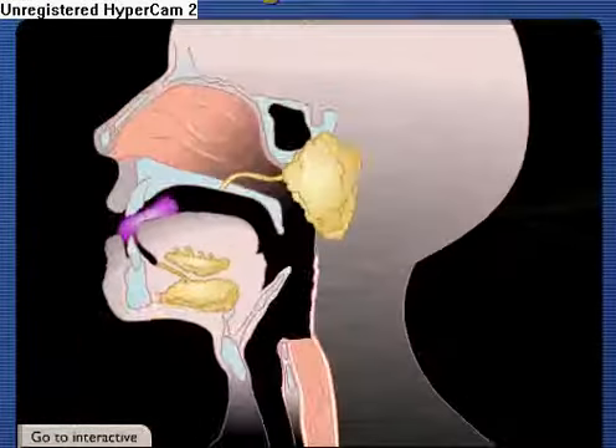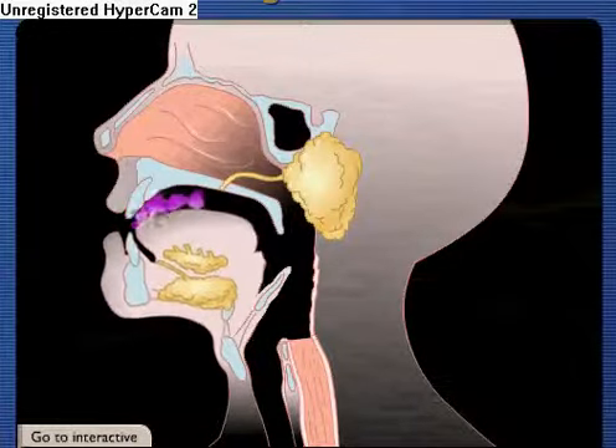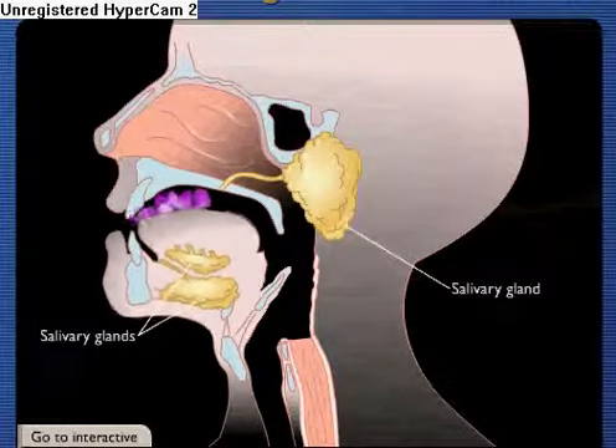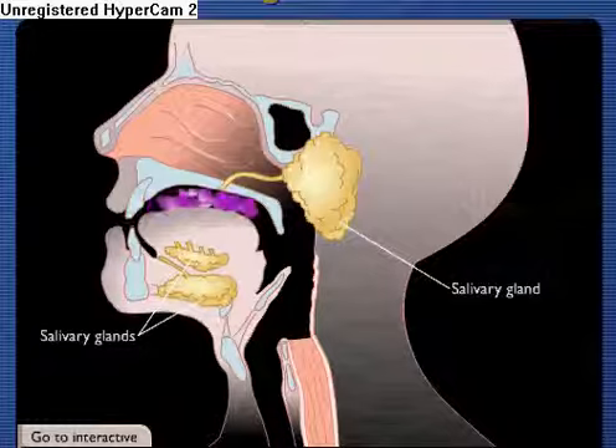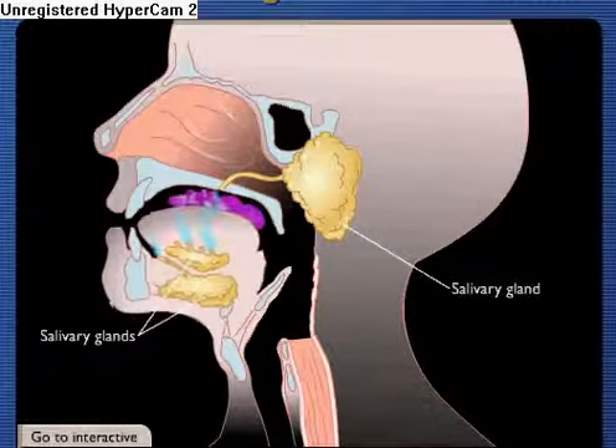Digestion begins in the mouth, where the teeth break food into smaller particles during mastication. Salivary glands, located near the oral cavity, secrete saliva, which begins chemical digestion and keeps the food moist.